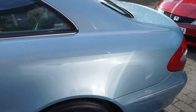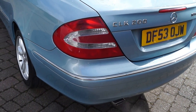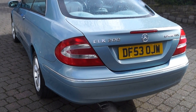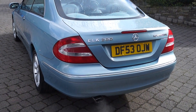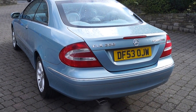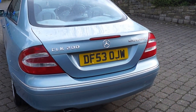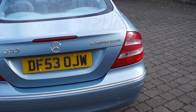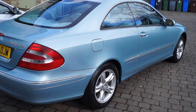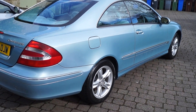It's got seven service stamps in the book. The first two were Mercedes-Benz and the rest are all independent garages. The last service was done in November last year at 67,395 miles, which included brand new discs and pads fitted both front and back — genuine Mercedes parts. The car also comes with an absolute ton of paperwork including many previous MOTs and invoices for work carried out. It's HPI clear and comes with two keys.